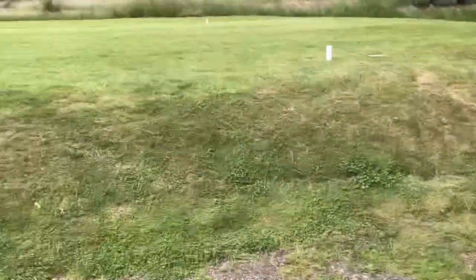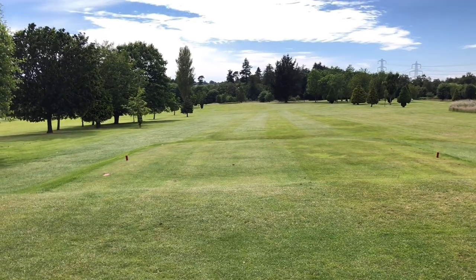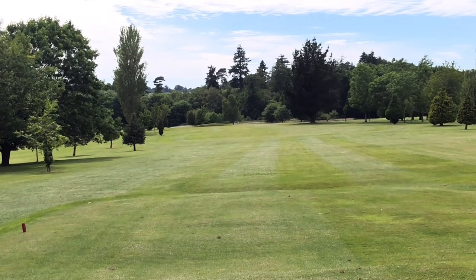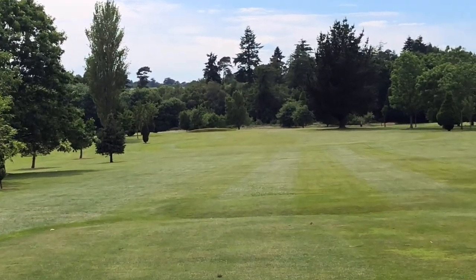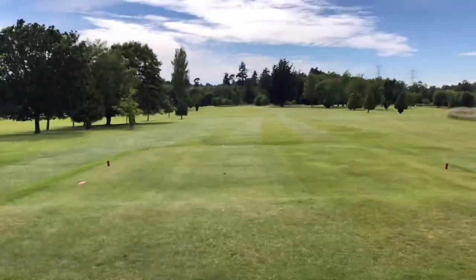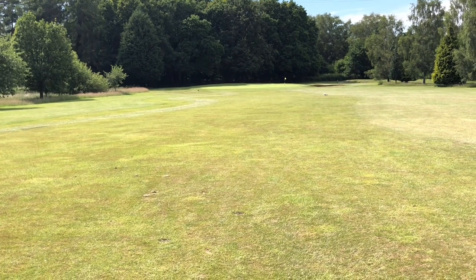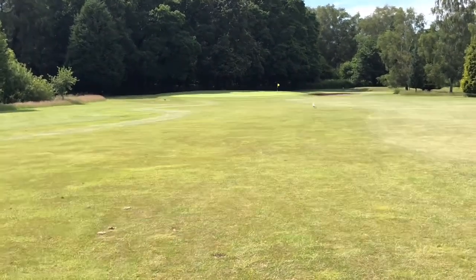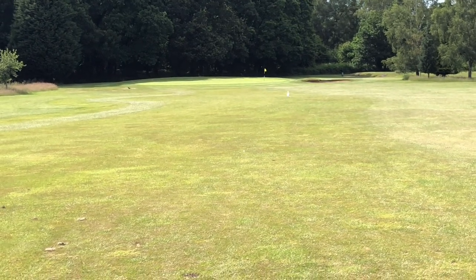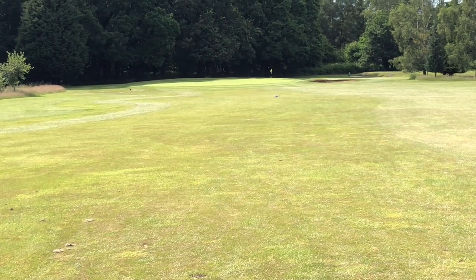282 yards. Not sure where this one goes because I can't see the flag, but it looks like this one could dogleg round to the right. Not sure if that's a bunker directly in front of us either. I was right — this hole does dogleg round to the right. If I look directly at the green you've got a bunker just to the right hand side. When you do drive off you can either go over the trees or you can go straight and head towards the bunker which is in the middle of the fairway.